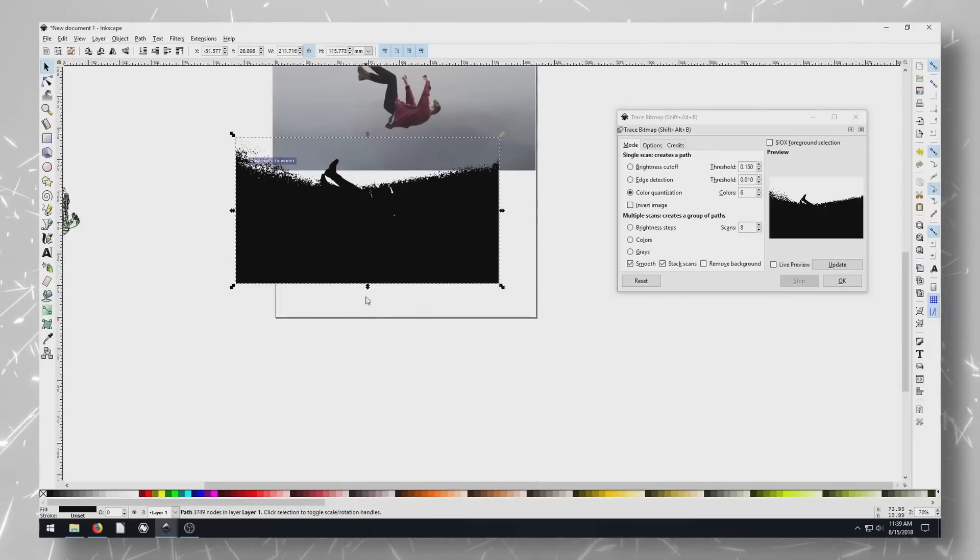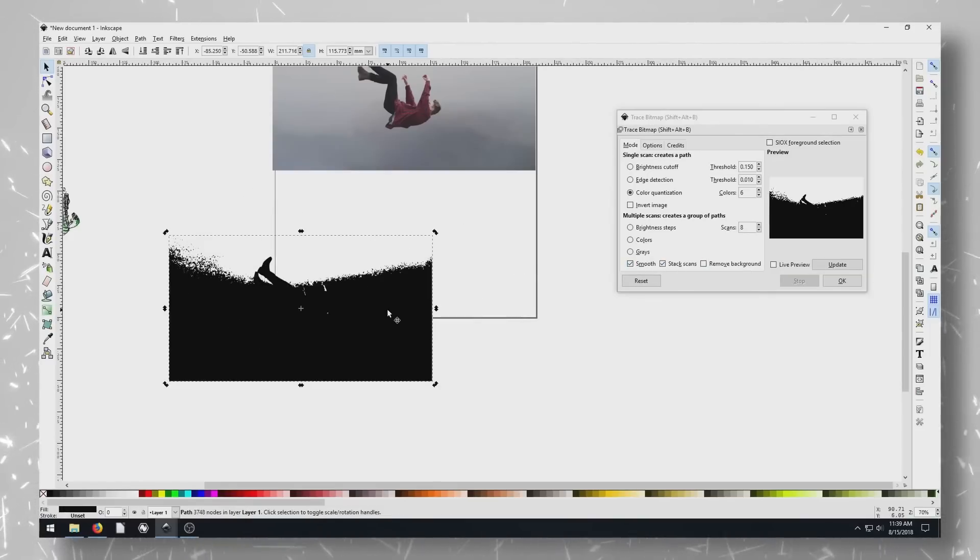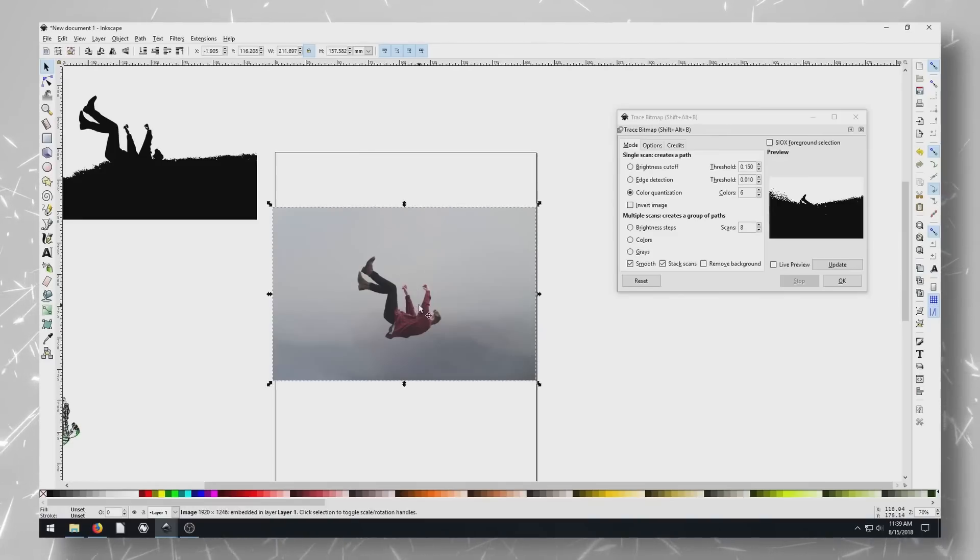It has a lot more stuff I have no mastery of at all. It's once again completely free of charge and available for every major desktop OS. It's also completely out of my skill range, as I have zero talent for design, and also I'm too lazy to learn, but if you're not, Inkscape has tons of tutorials on their website.